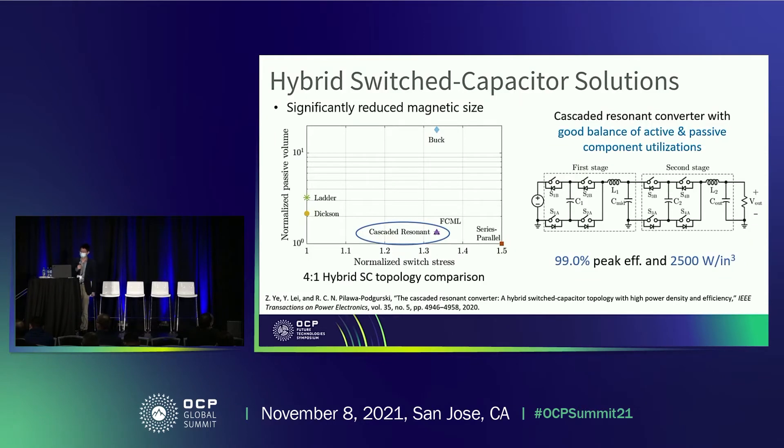Another approach to implement the IBC is to use hybrid switched-capacitor converters. This converter can have a significant benefit of reduced magnetic size. Comparing several SC converter topologies, we plot normalized passive volume versus normalized switch stress to visualize the trade-off between loss and size. The cascaded resonant converter has a good balance between passive and active component utilization. Its schematic shows a simple structure where each stage can be easily modularized. Our prototype achieves 99% peak efficiency and 2.5 kilowatts per cubic inch power density.